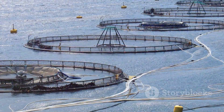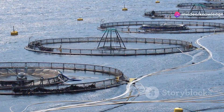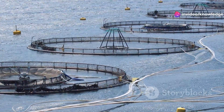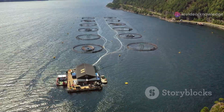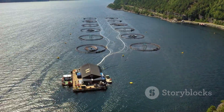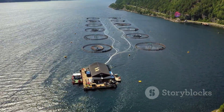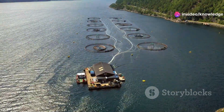These farms represent a growing trend: humanity's increasing reliance on aquaculture to meet its protein needs. As wild fish stocks dwindle, the importance of sustainable farming practices becomes ever more critical. These salmon farms are not just a source of food but a symbol of our ability to adapt and innovate in the face of global challenges.